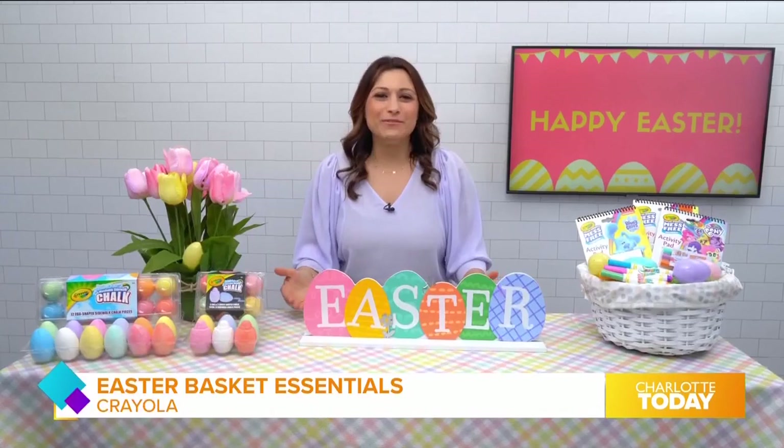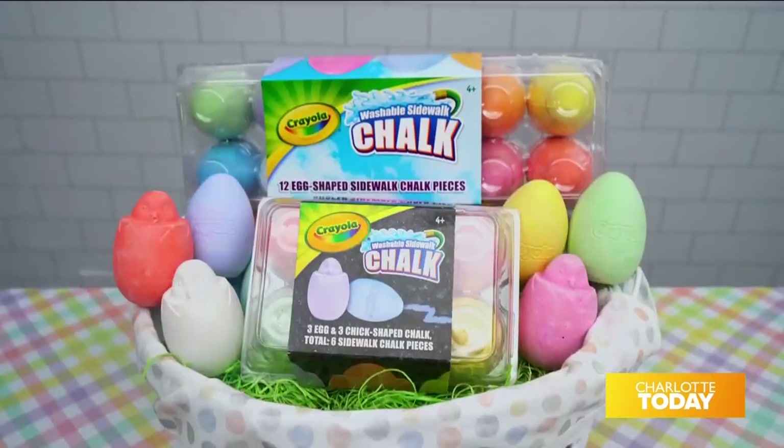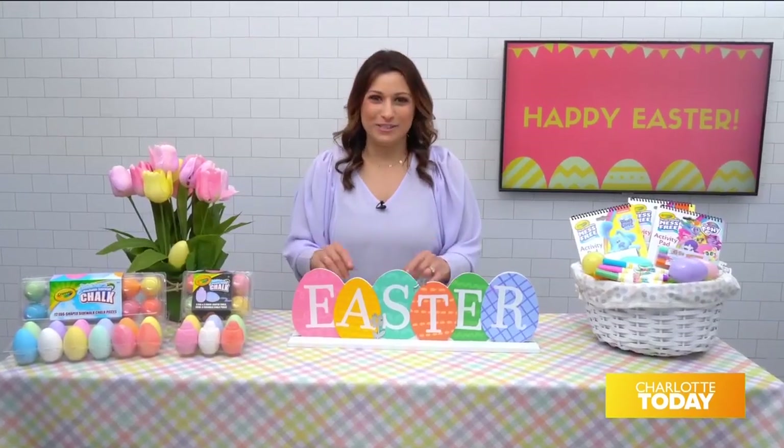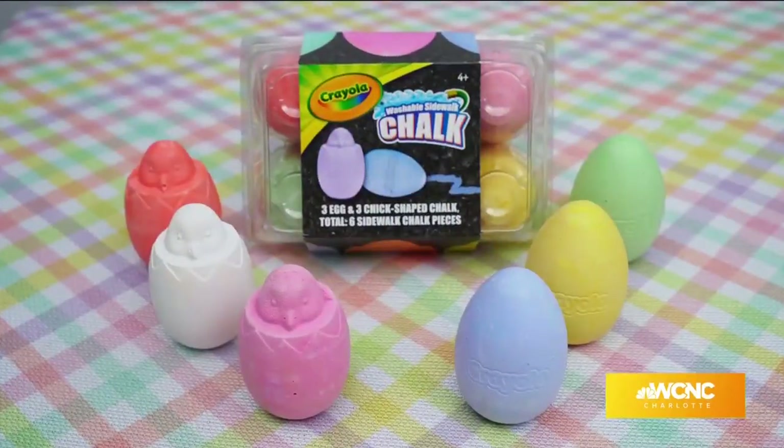Now let's fill up those Easter baskets. I have some exciting products from Crayola. These adorable egg-shaped washable sidewalk chalks are a must for your Easter baskets. There's egg chalk, as well as egg and chick chalk.